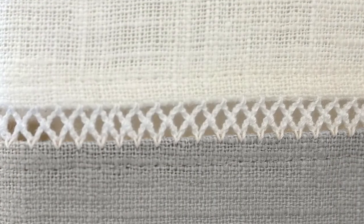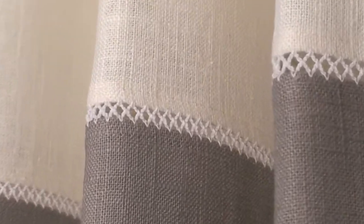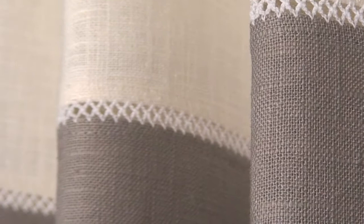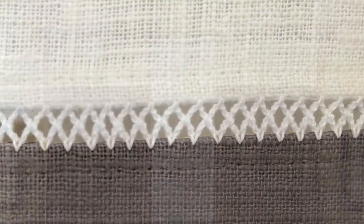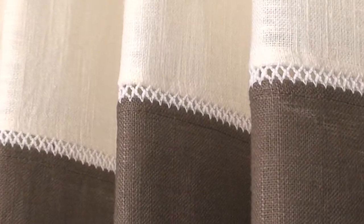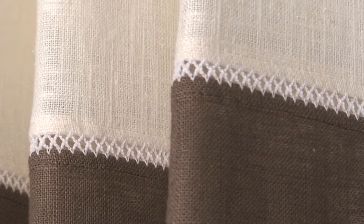We offer traditional rod pocket panels in addition to updated grommet panels. All styles are available in multiple lengths of 63 inch, 84 inch, 95 inch, 108 inch, and 120 inch lengths. Any window height can now look fantastic without the expense of custom made curtains.